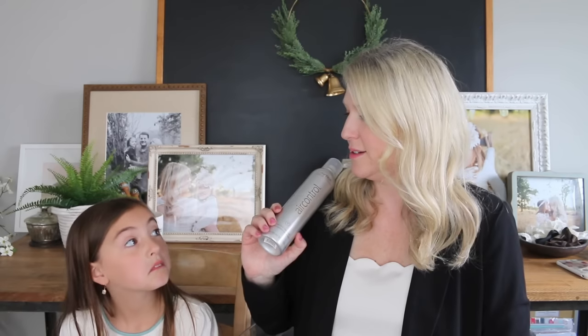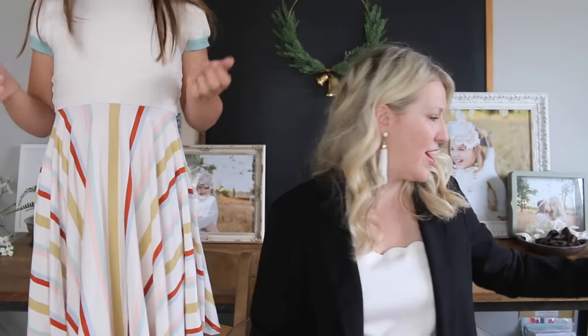And Bella Rose, do you want to share anything that's a favorite of yours today? This is my favorite dress that I'm wearing. She would wear that every day if I would let her. It's adorable.